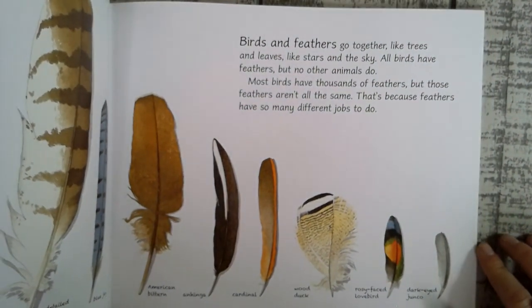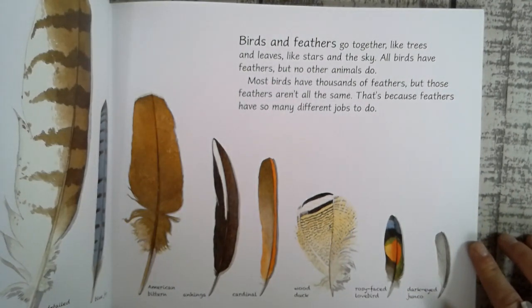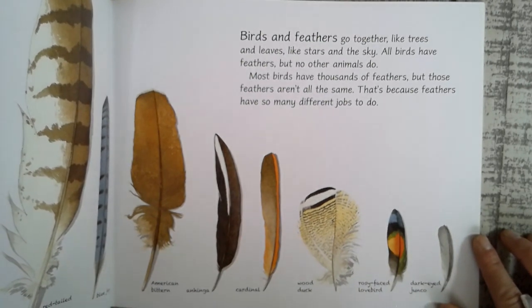Birds and feathers go together like trees and leaves, like stars in the sky. All birds have feathers, but no other animals do. Most birds have thousands of feathers, but those feathers aren't all the same. That's because feathers have so many different jobs to do.